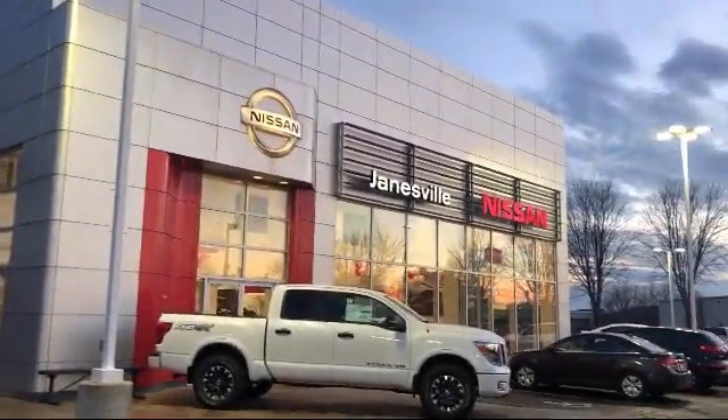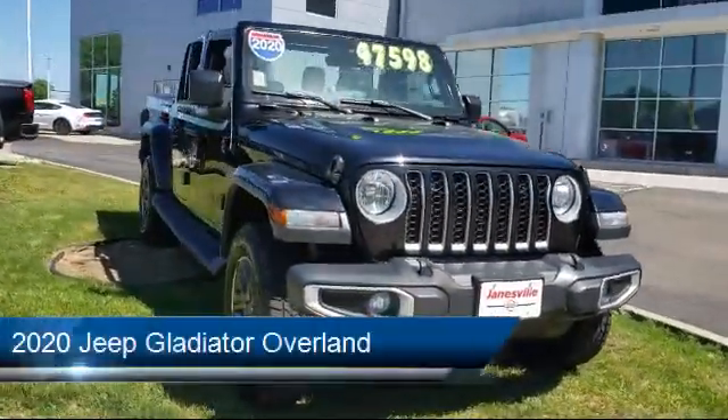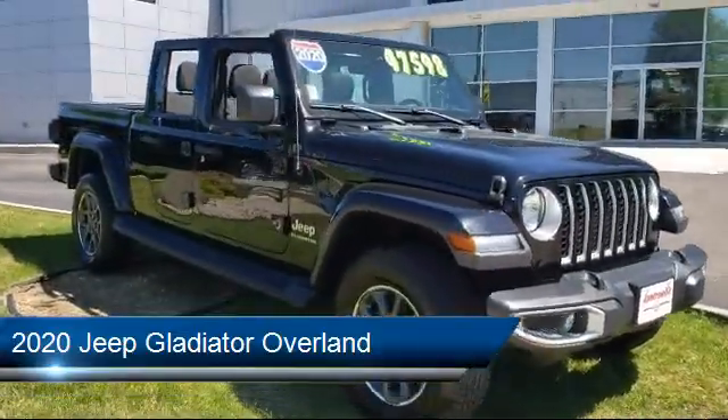Welcome to Janesville Nissan, your premier destination for purchasing a vehicle. Here's a look at another one of our great vehicles in inventory. It comes equipped with many standard and optional features, and has less than 55,000 miles on the odometer.